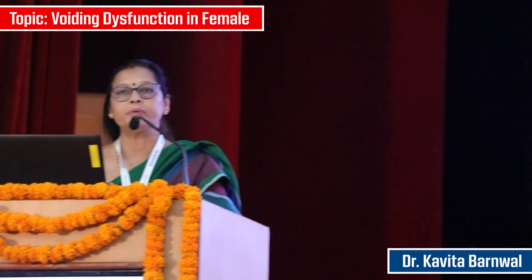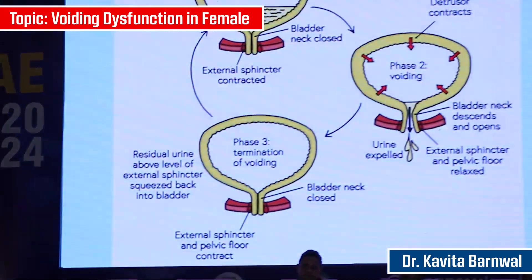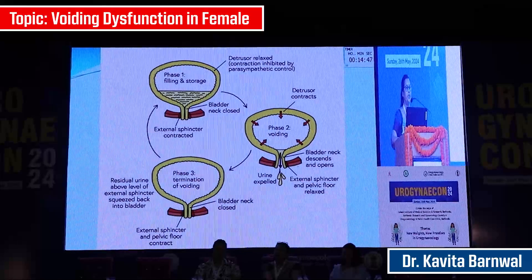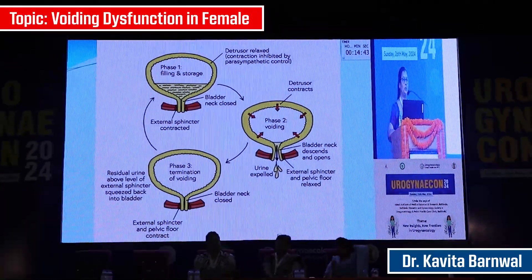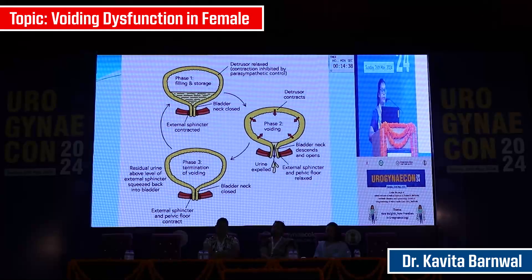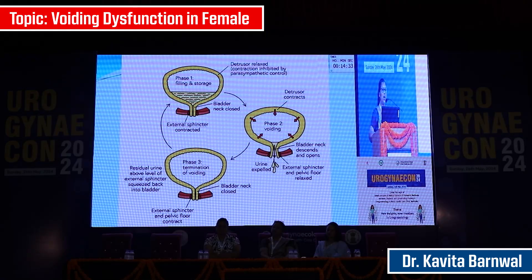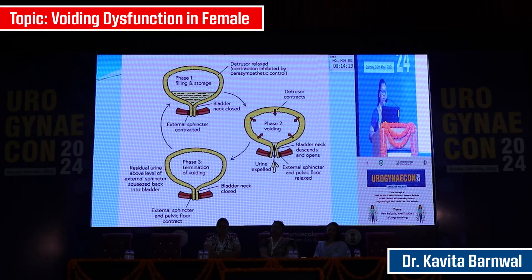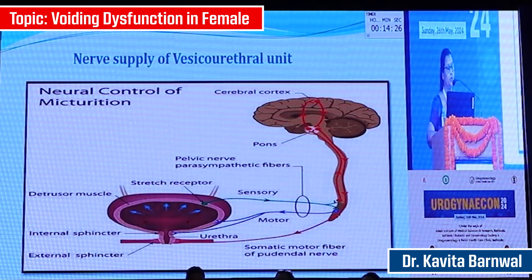We all know that the bladder is a hollow muscular structure that is subperitoneal, made out of detrusor muscle, which is rich in beta-adrenoceptors under sympathetic control and M3 muscarinic receptors under parasympathetic control, and an intrinsic sphincter which is rich in alpha-adrenoceptors under high sympathetic control, and an extrinsic sphincter which is rich in nicotinic receptors. These receptors and neural nerve control have a very important role in bladder function, that is storage and voiding.